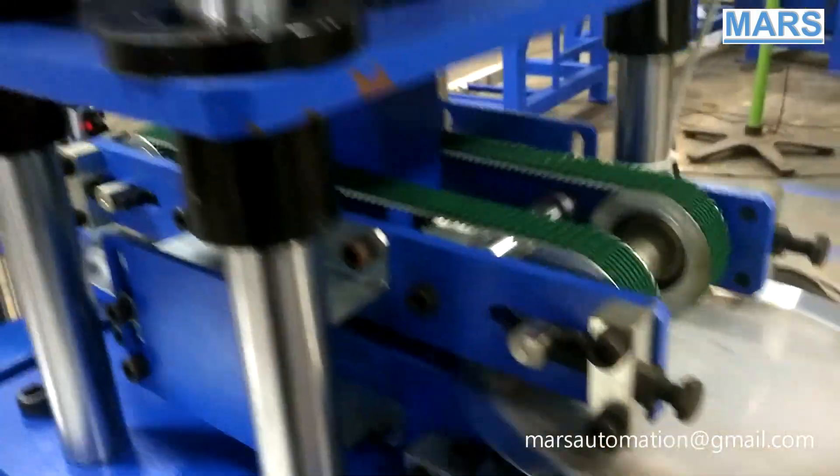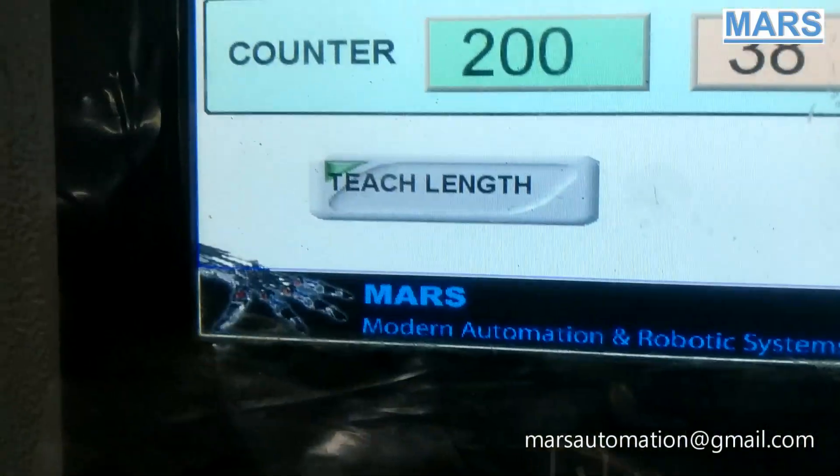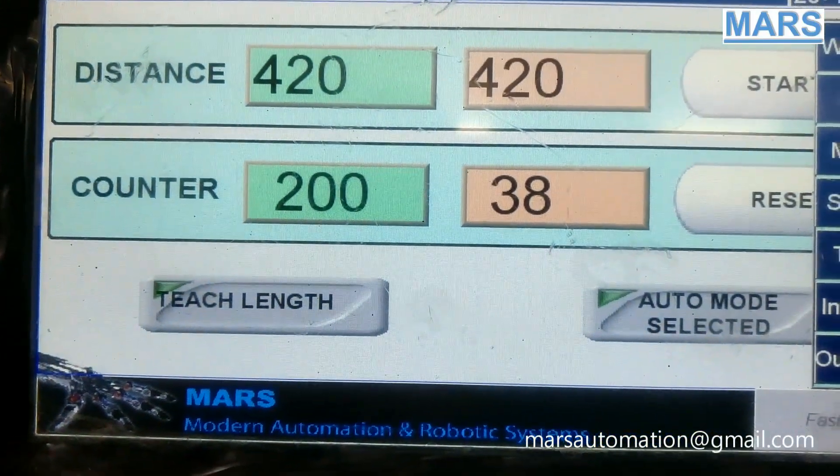The touch screen control system helps the operator to set the count and control the machine easily.